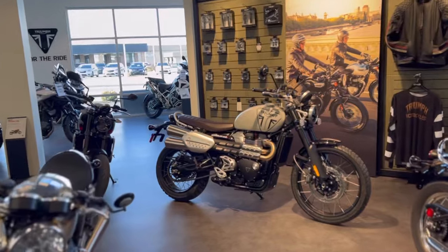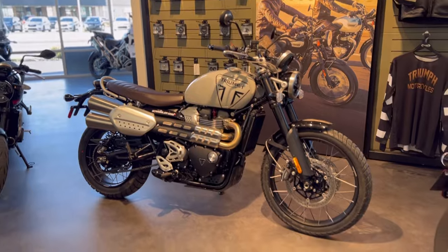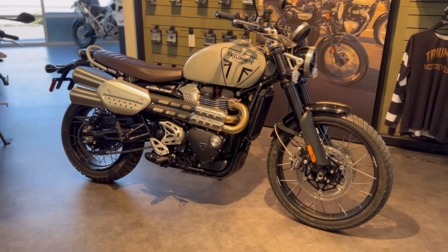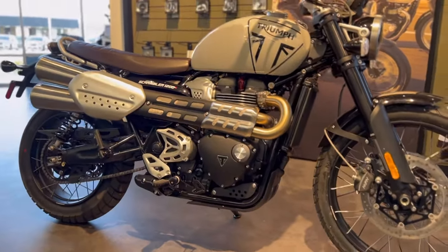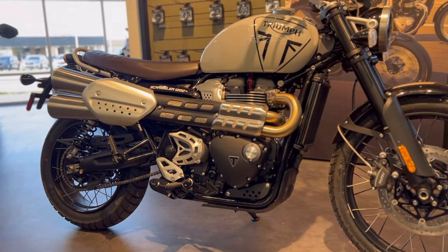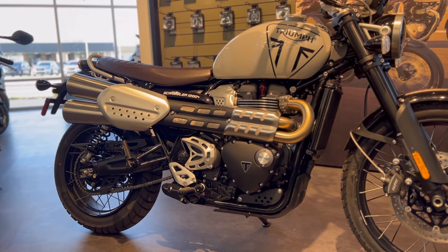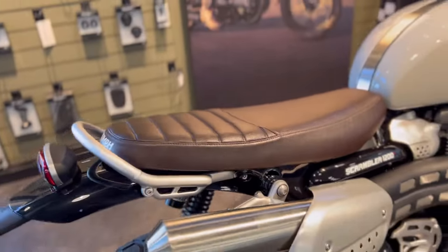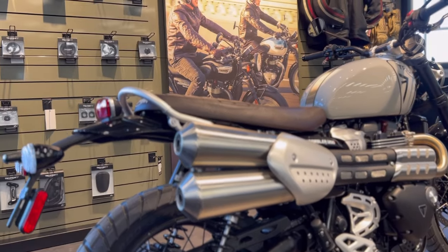Let's talk about the differences between this bike and the Triumph Scrambler 1200XE. First things first, and this is going to be the big one — the seat height. The XE is rather tall, so to make this bike a little more accessible to other riders, they lowered the seat height. We have a 32.28-inch seat height, which is 1.96 inches lower than the XE. And if 32.28 inches is not low enough, they also have an accessory low seat which lowers you another 0.98 inches.